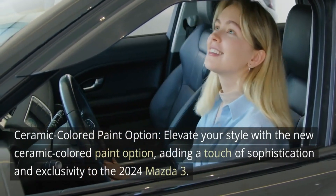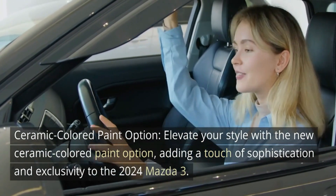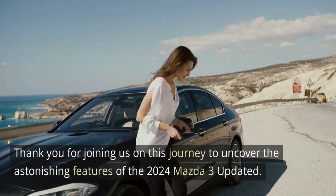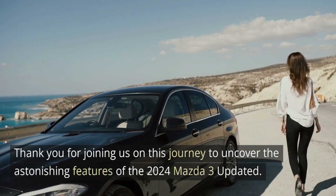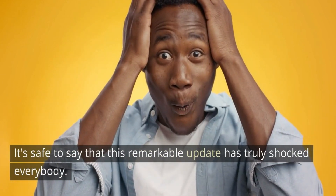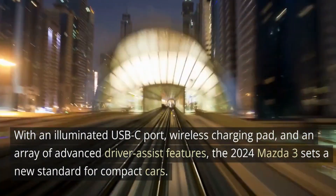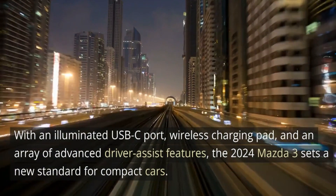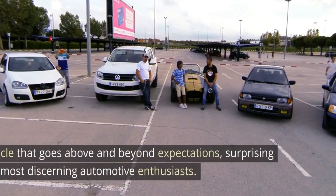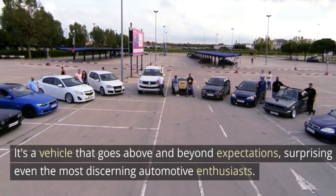Number seven: ceramic colored paint option — elevate your style with the new ceramic colored paint option, adding a touch of sophistication and exclusivity to the 2024 Mazda 3. With an illuminated USB-C port, wireless charging pad, and an array of advanced driver assist features, the 2024 Mazda 3 sets a new standard for compact cars — a vehicle that goes above and beyond expectations, surprising even the most discerning automotive enthusiasts.